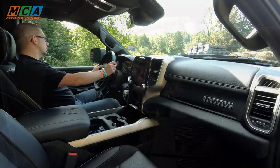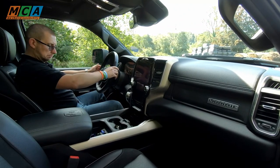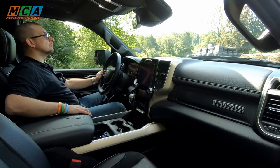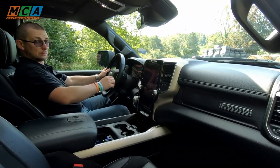Le design intérieur est massif et tout à fait conforme avec l'univers du RAM. La finition est surprenante pour un véhicule utilitaire qui plus est américain. À quelques exceptions près, les matériaux sont bons et l'assemblage très soigné. Le niveau est tout à fait comparable à celui d'une bonne familiale européenne.